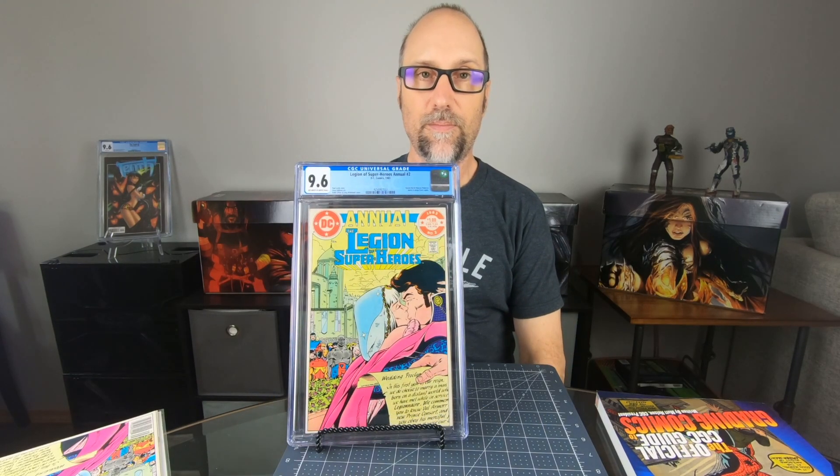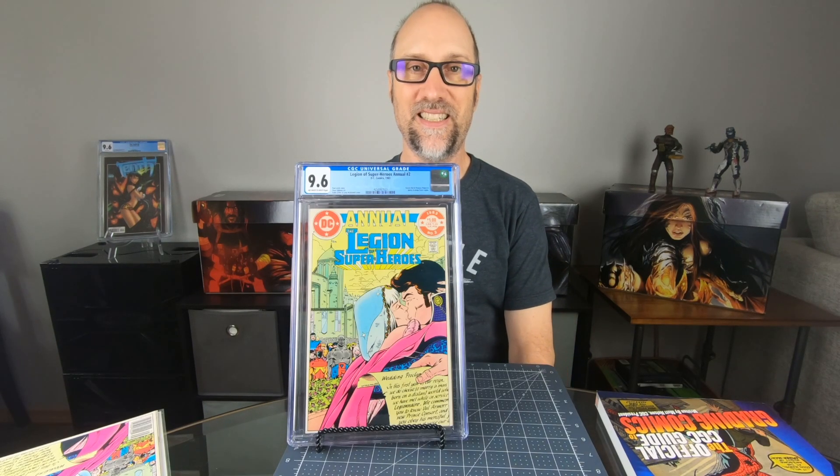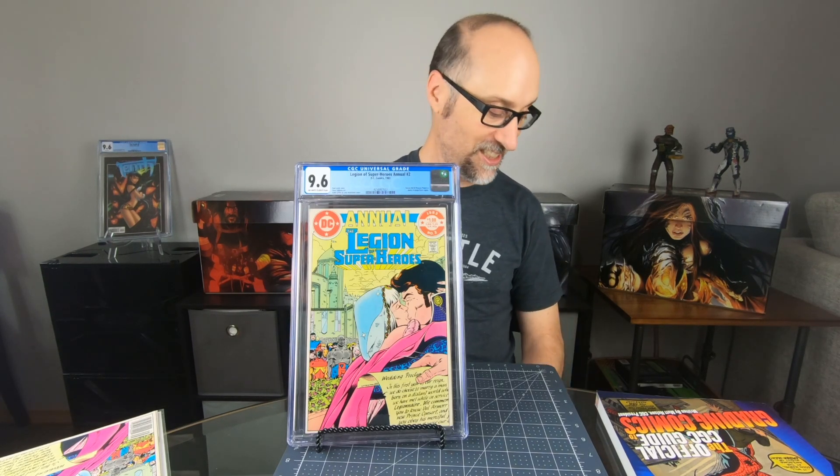Next up, I picked up this CGC slab from eBay. It was crazy — it was an auction priced at $2.25 for the opening bid. Somebody bid $2.25 or $2.50, I bid $2.50, and I actually won the book at $2.50. Plus shipping and handling, I only paid $13. So you're probably thinking, oh, what a great score, Chris — this is a great book.